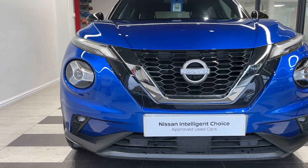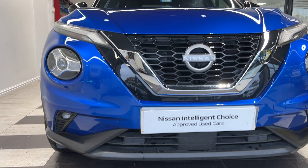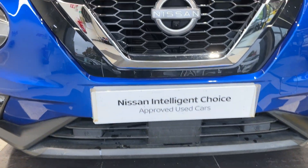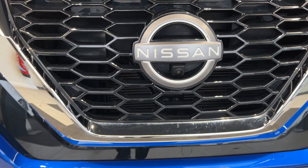Coming down to the front, we have LED headlights, LED fog lights, front parking sensors, and a front camera.